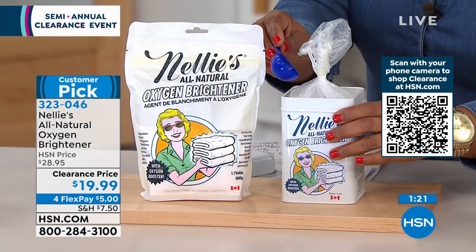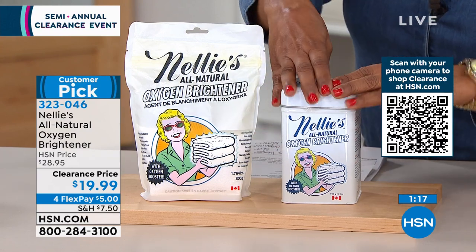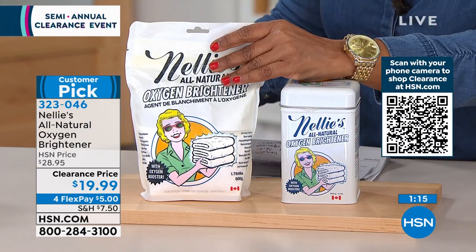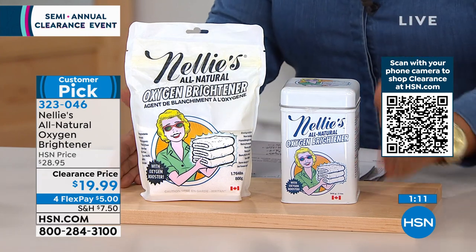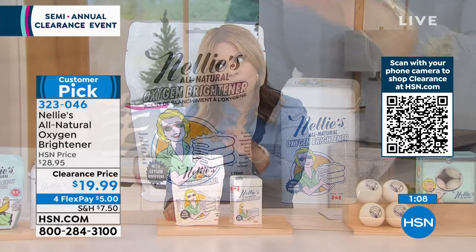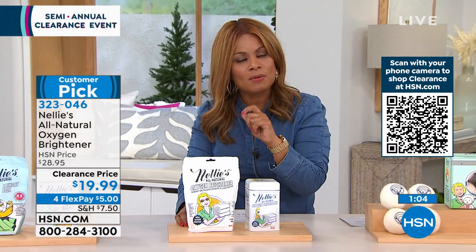Also a really cool tin — the metal tin is coming with this one too. You get both the metal tin and the oxygen brightener. I mentioned customer pick — please read the reviews. One of the things I enjoy about presenting clearance shows is that it really does give you a chance to discover products.